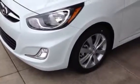Hi Carolyn, this is John. Finally, let me show you this. This is the Accent SE. It's got alloys and fog lights. And of course, Hyundai makes everything.